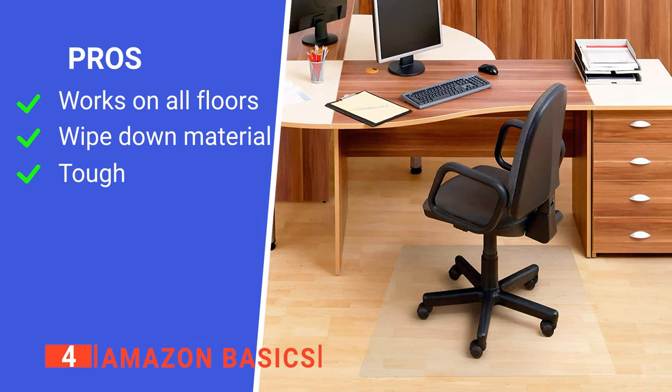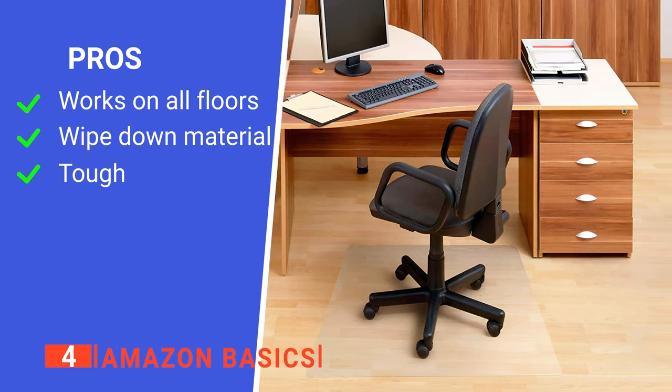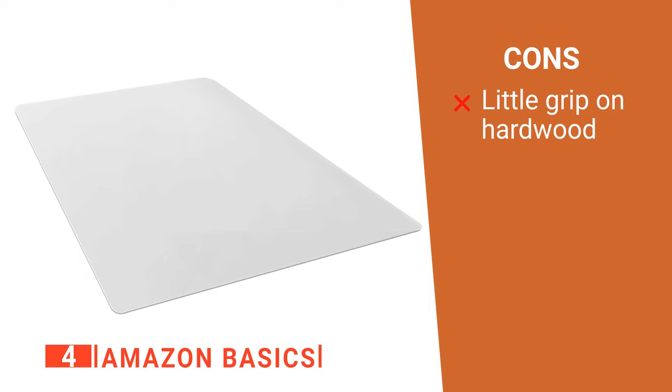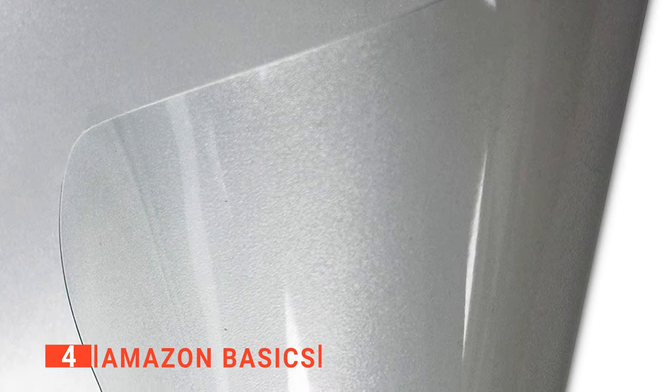Its pros are: it's suitable for all types of flooring, it's easy to keep clean, and it is very durable. However, its underside can be slippery on varnished hardwood flooring, so stepping heavily on and off the mat is an issue. The Amazon Basics desk chair mat has a range of sizes to suit your situation and is an easy way to improve your home office.